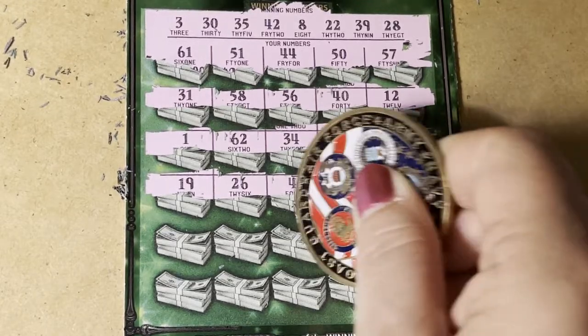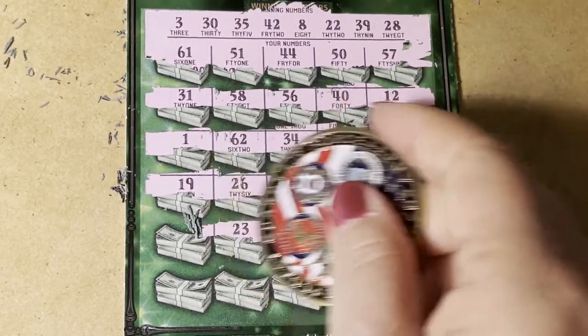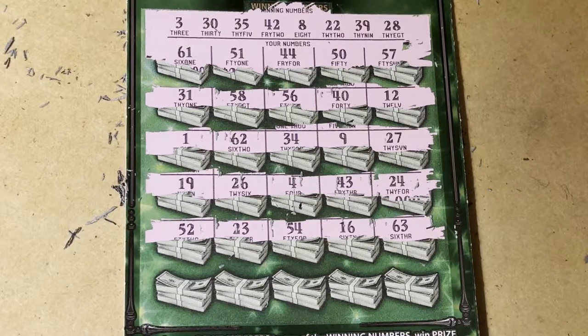63, 16, 54, 23, and 52. We need a 22 instead of 23.